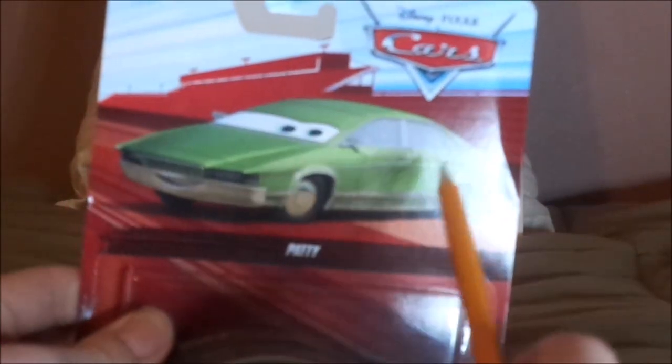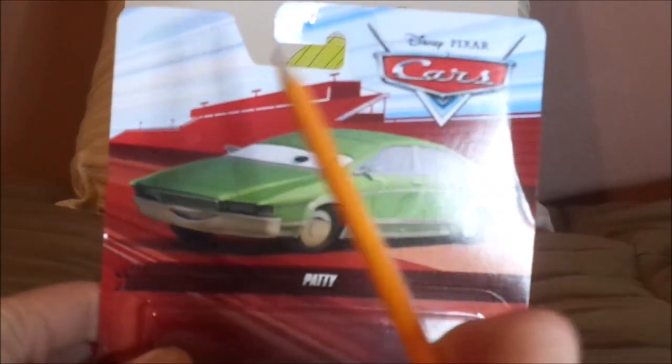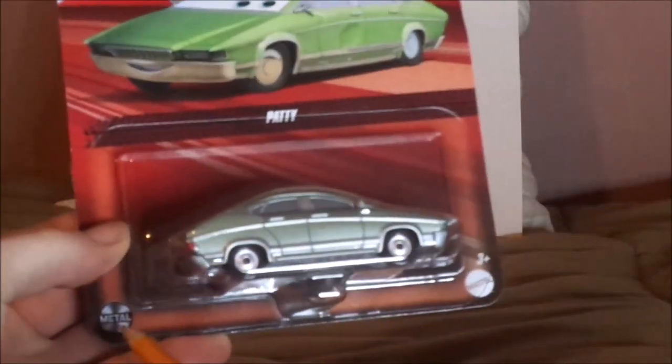Here we have her artwork, the Cars logo, red desert background, her namesake and her diecast sealed in, the Mattel logo. And on the back we have a red background, the Cars logo, and the Mattel logo.